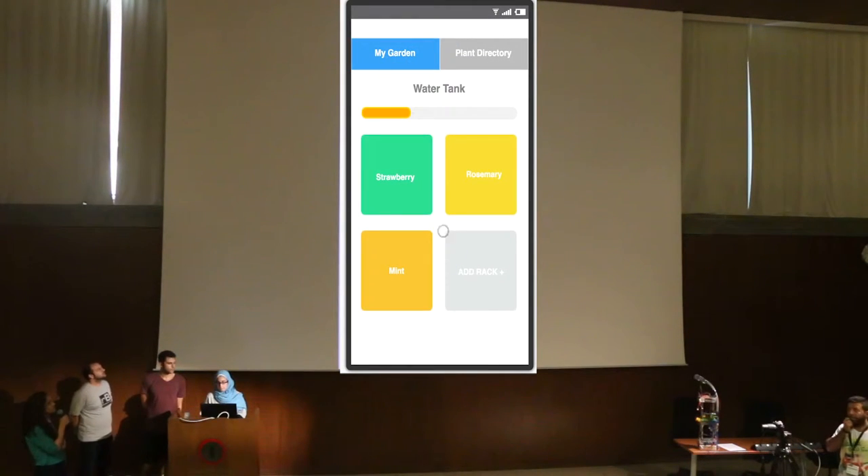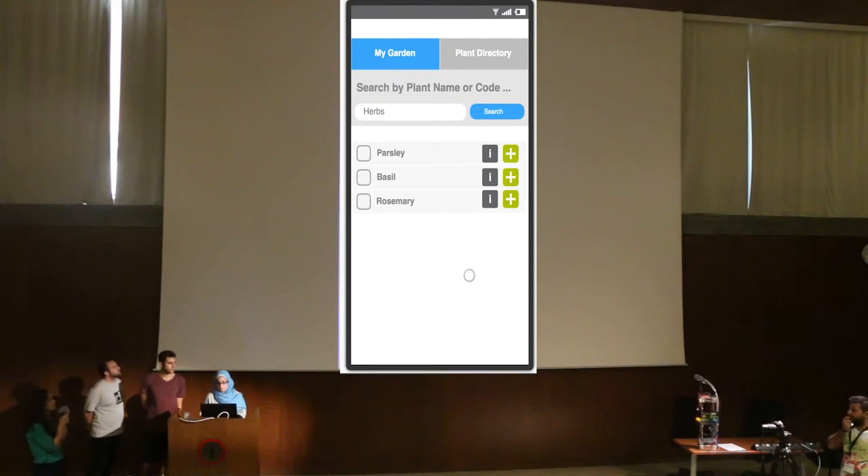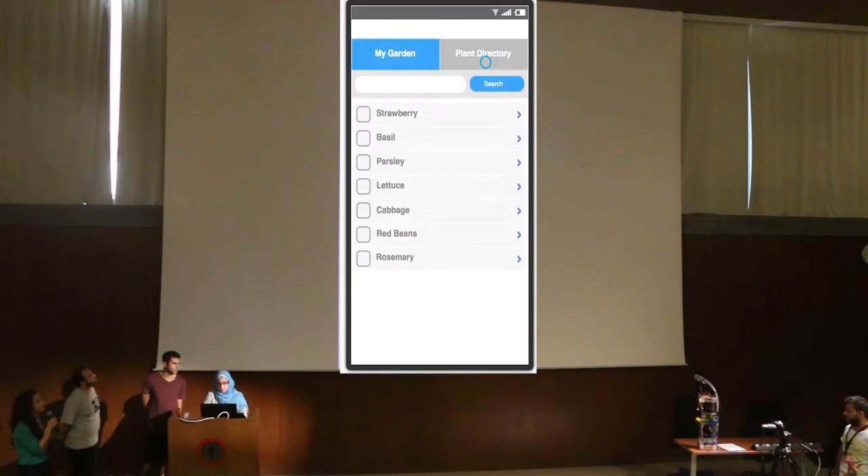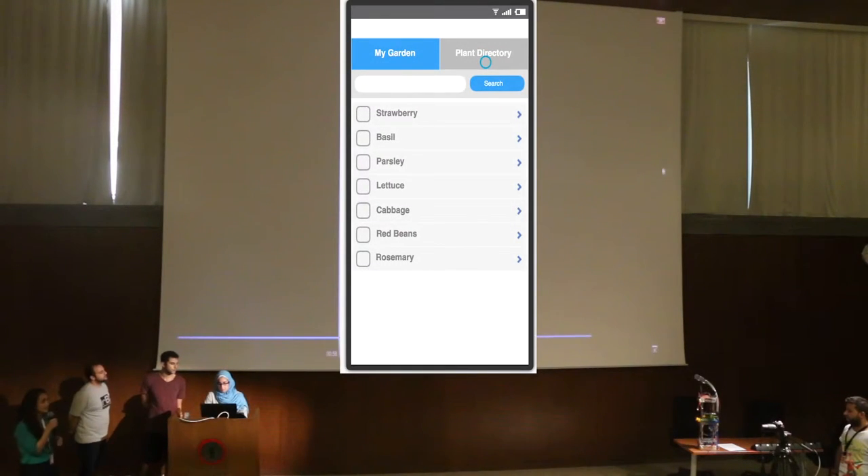You can also add a new plant by searching for it, see the information about it, and click the plus to add it. You can also go to the plant directory, where you will see a list of all the plants that you can grow at home, and upon clicking one you can also see the information about it.